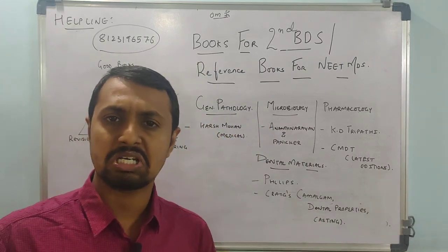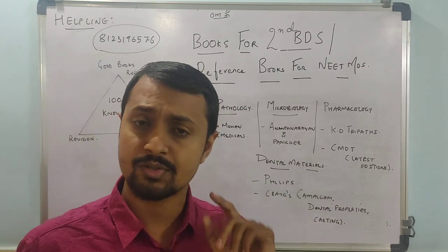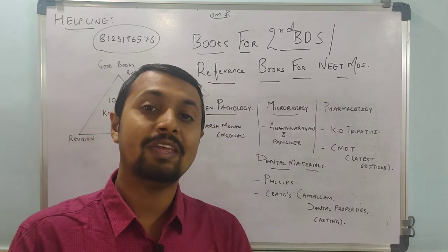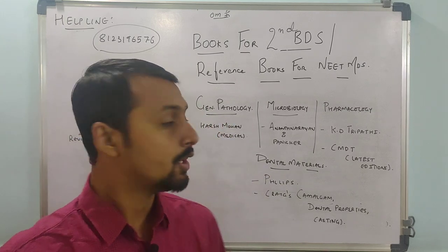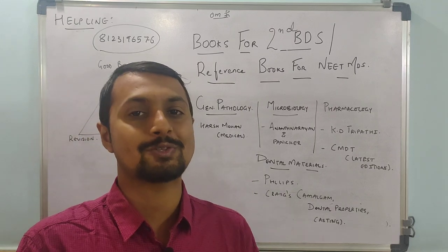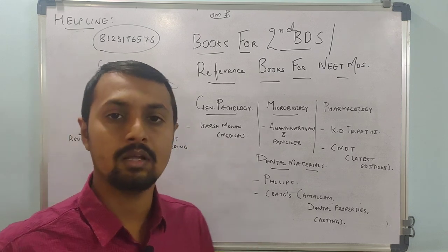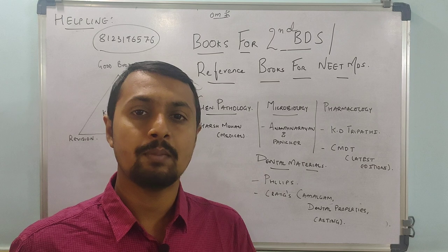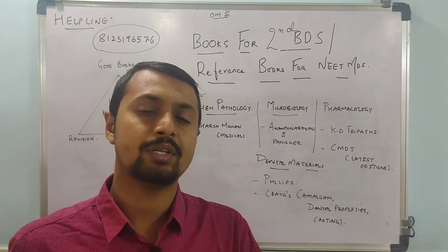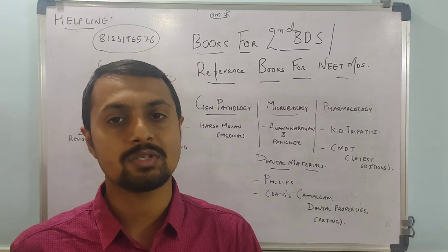First is General Pathology — the most neglected subject. Remember, most NEET MDS questions come from General Pathology, because it lays your foundation for Oral Pathology and Medicine. So if this is strong, Oral Pathology will automatically be stronger. For General Pathology, you can refer to Harsh Mohan Medical. Harsh Mohan Dental is also available, but in the Medical edition the chapters on Blood Physiology and General Pathology are beautiful. Go through it, especially the values and table parts.